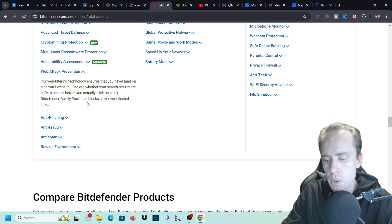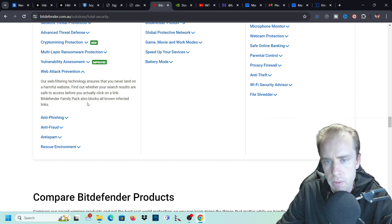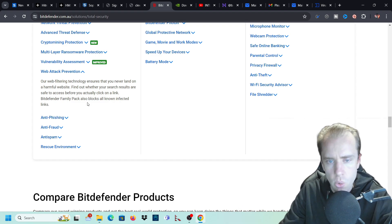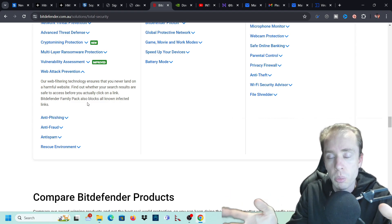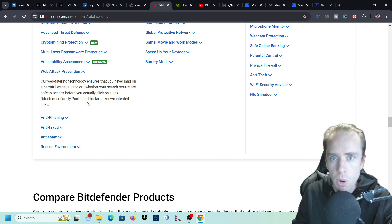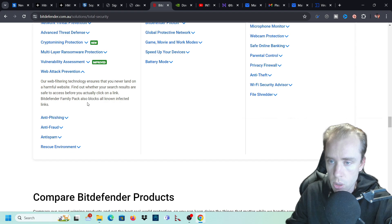Web attack prevention will prevent you from going to specific sites that have been flagged as threats. This could be any type of site with malware or bad cookies. It will prevent you from going to those sites and eventually block you. So it'll come up with a firewall message saying Bitdefender has blocked this website. I'll give you an example of that once I've installed the program.